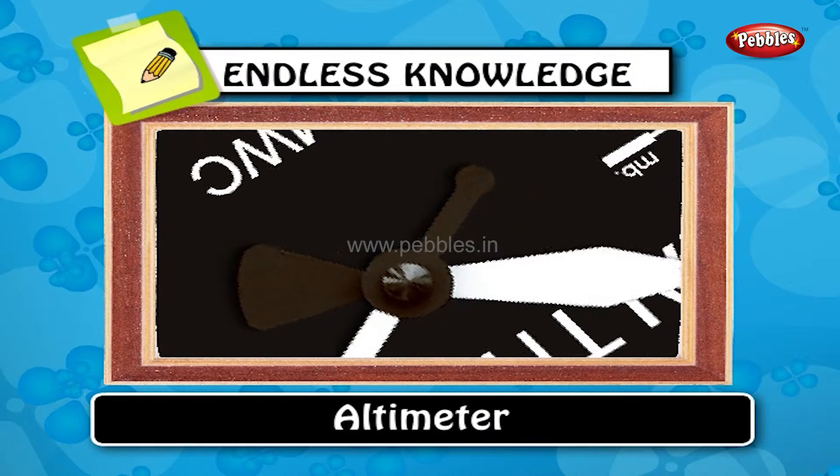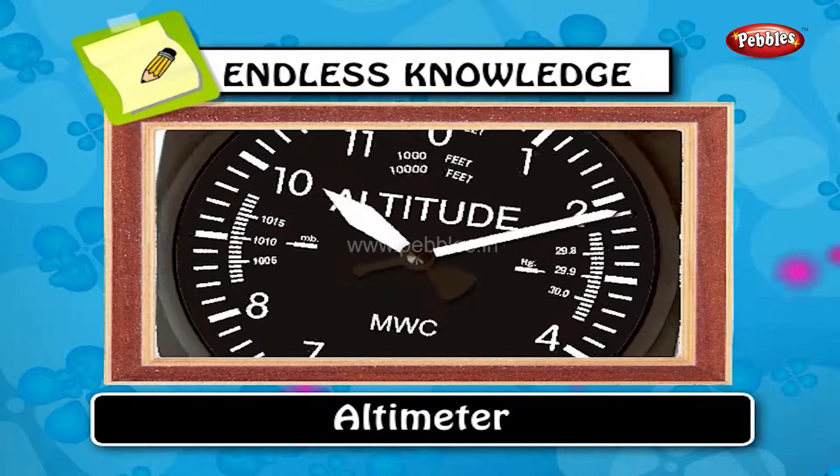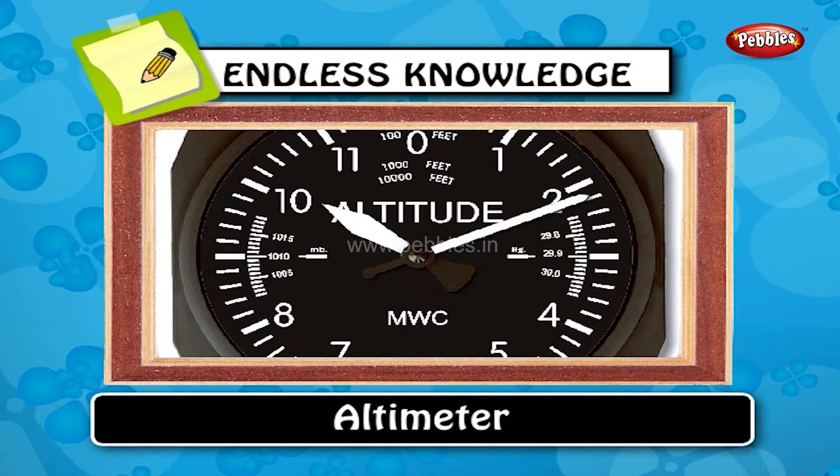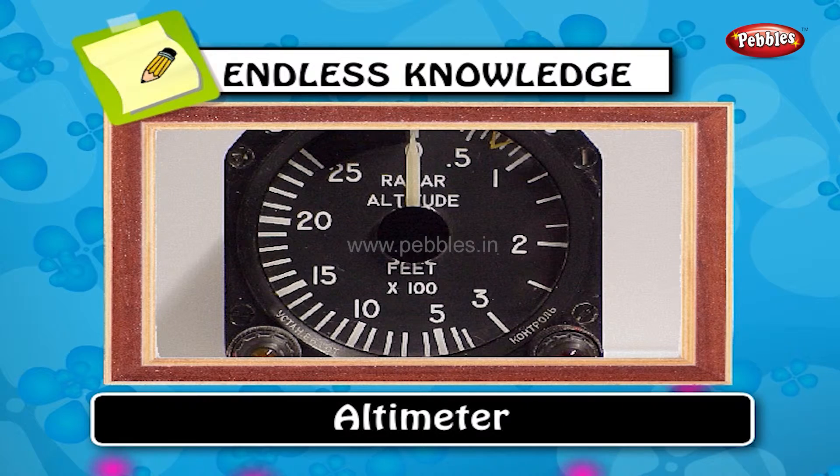Altimeter: an altimeter is an instrument used to measure the altitude of an object above a fixed level. The measurement of altitude is called altimetry.